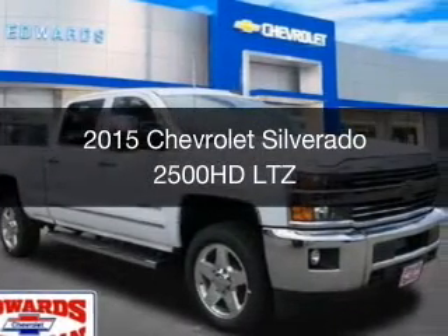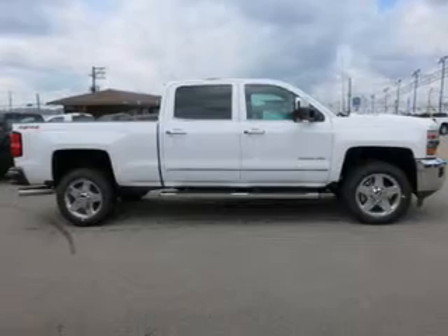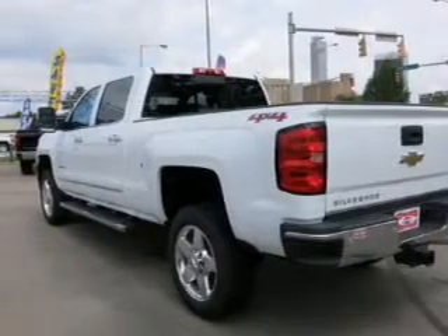This is a new 2015 Chevrolet Silverado 2500 HD. It's powered by four-wheel drive, an eight-cylinder engine, and a six-speed automatic transmission.